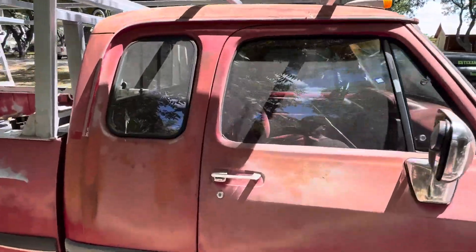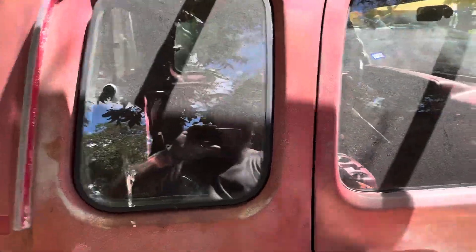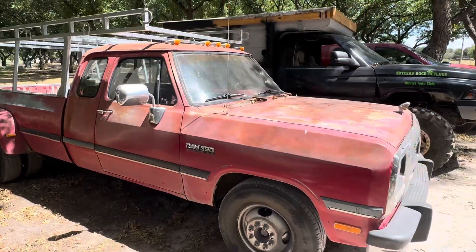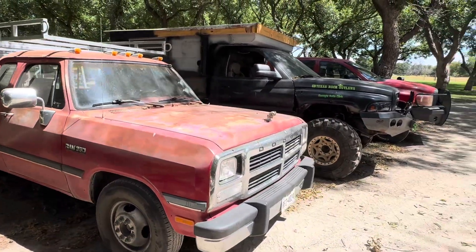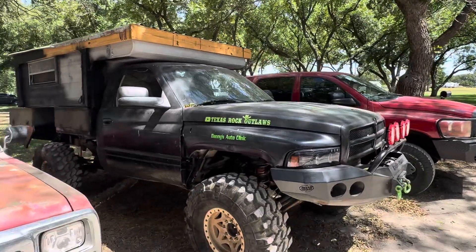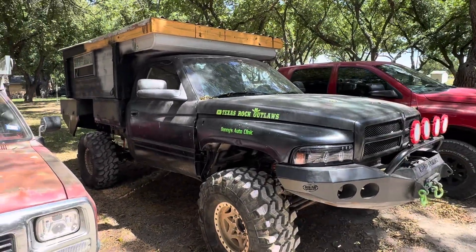It's got a very nice interior. Let me see if my door's unlocked. Yep. I'll show you on the other side. I got more money in this truck than I do the other two trucks and I'll tell you why.